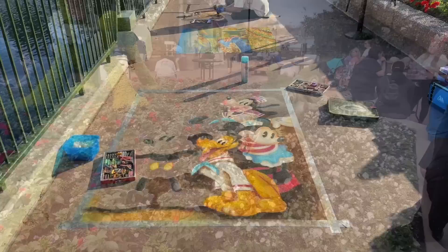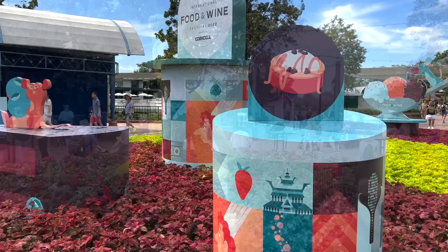Festival of the Arts is the only festival we know exact dates for in 2023, running between January 13th and February 20th. Flower and Garden Festival tends to start up in early March and has been extending up until July 4th. Food and Wine Festival follows shortly after, kicking off in mid-July and running until mid-November. Festival of the Holidays finishes out the year covering the last half of November and throughout December.